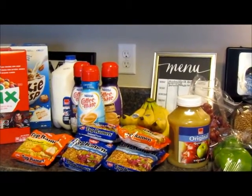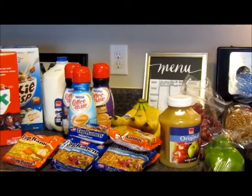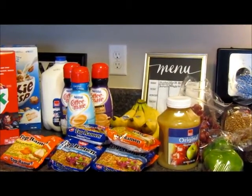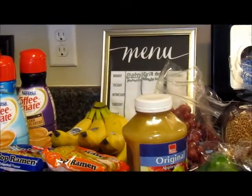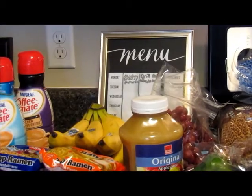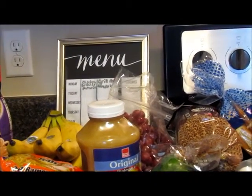Behind that I have some bananas — just a bunch of bananas. They were not on sale at 65 cents a pound. Then to add to meals, I got original applesauce at $1.97, which was not on sale either. I also got some grapes — the red seedless grapes were on sale for $1.49 a pound.